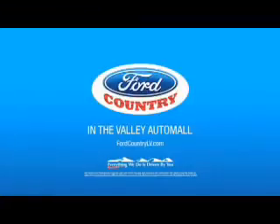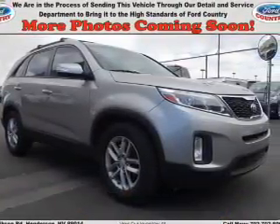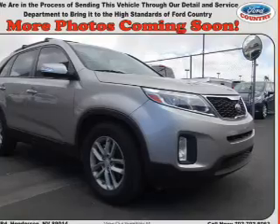Visit Ford Country in the Valley Auto Mall. Presenting the 2015 Kia Sorento. It's powered by front wheel drive, a 2.4 liter 4 cylinder engine and a 6 speed automatic transmission.